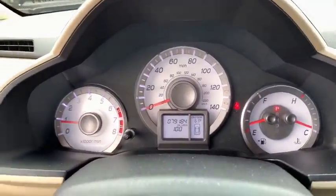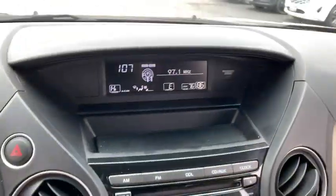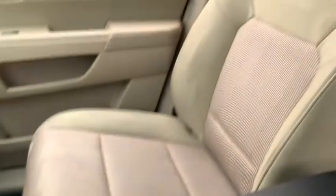Here are some of this vehicle's great options: traction control, dual airbags, power steering, alloy wheels, four-wheel disc brakes, AM FM stereo with CD player, rear window defroster, power windows, security system, fog light, trip computer, electronic stability control.